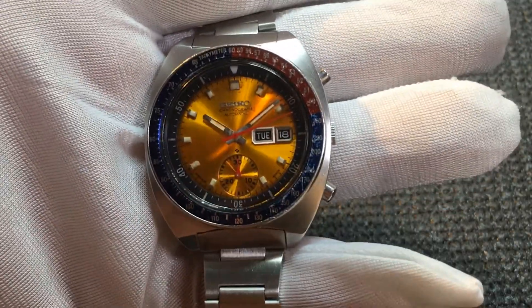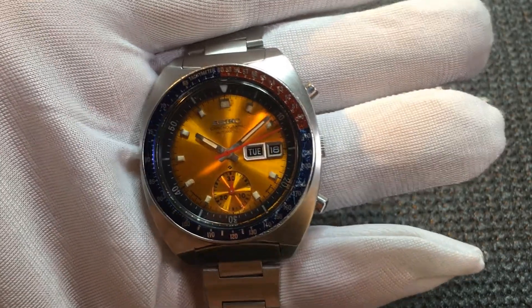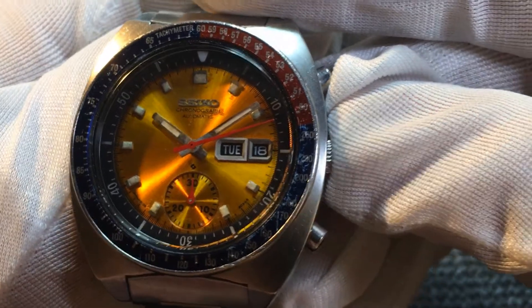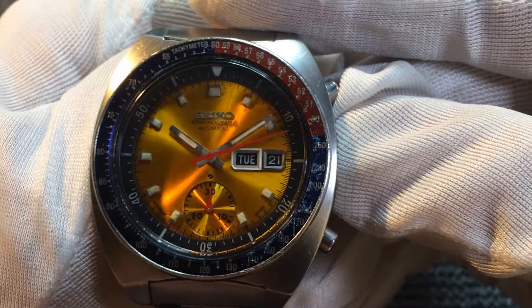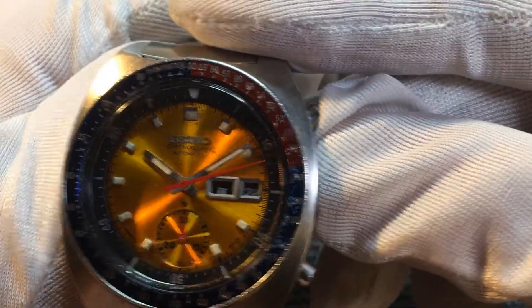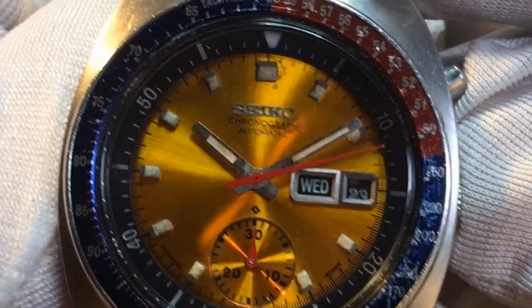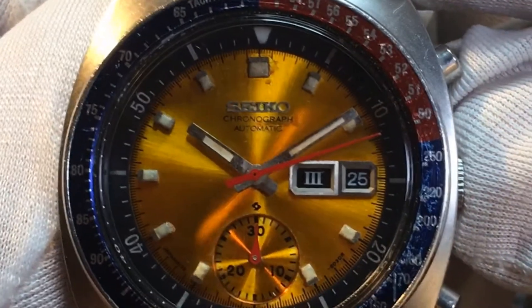This watch has Seiko's unique and interesting day and date setting function. If I push in on the crown just one notch, you can see the date changes — I can advance it one date at a time. If I push it in all the way, the day changes. So a very interesting way of being able to change the date and day.